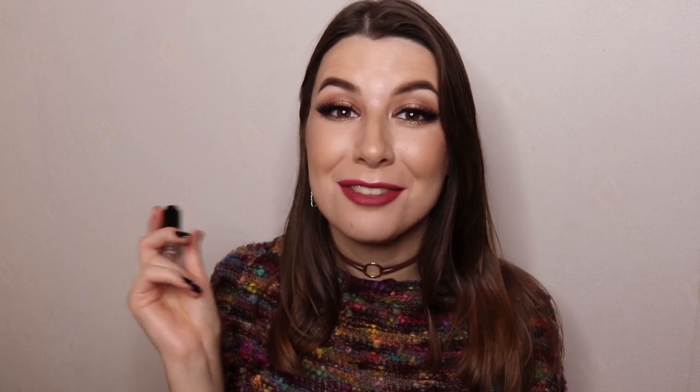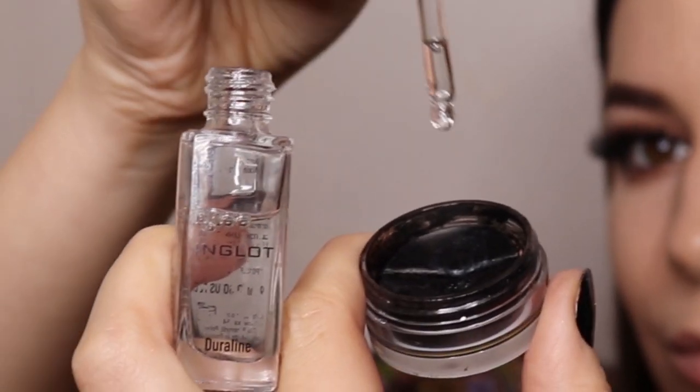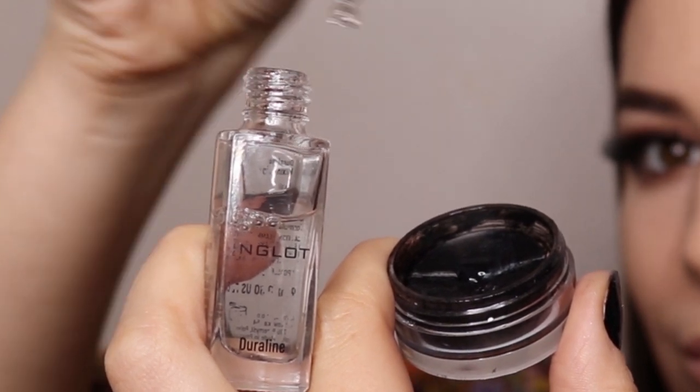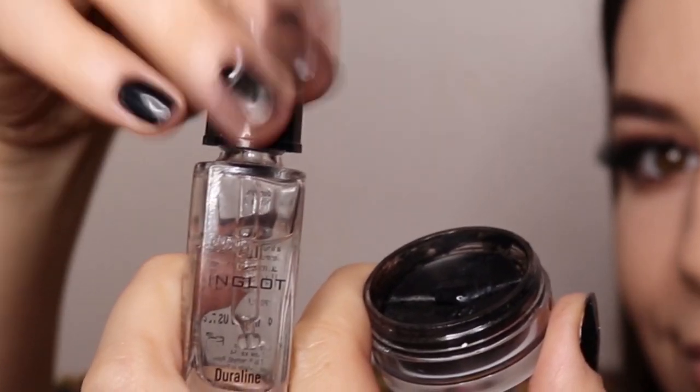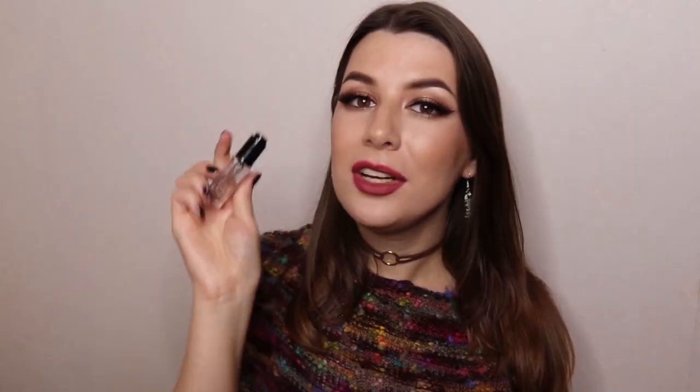The fourth best product is my absolute favorite: Duraline. I even have a video about it — 10 ways you can use Duraline — and it has saved my life so many times. You can use it everywhere: mix it with dry gel liners to refresh them, mix it with pomades, or mix it with any eyeshadow or loose pigment to make a waterproof liner. I really suggest watching my video about Duraline because there are so many great uses for it.